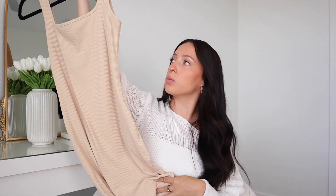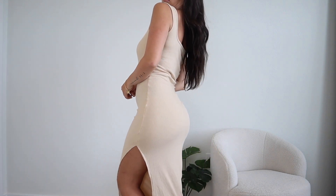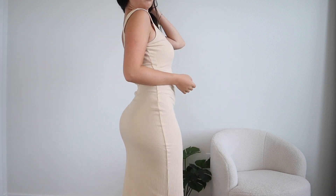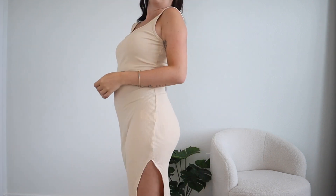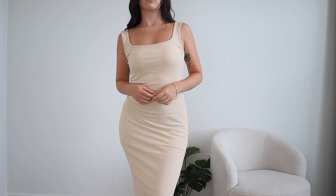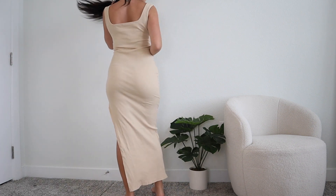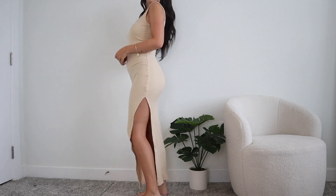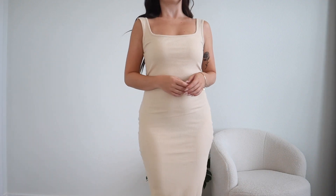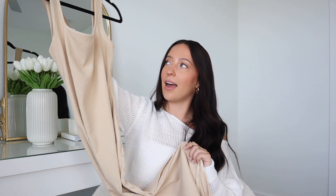Another little dress — this one is somewhere between a midi and maxi, probably a midi dress. It's a ribbed light tan, simple little tank dress with a slit. I just love simple little dresses like this. Another piece you can dress up or down — adorable with a pair of sneakers, a little tote bag, and a slicked-back hairstyle for a fun running-errands outfit. I grabbed this one in a size small. The fit was very true to size, the material is a great ribbed medium weight, and it's just a good basic.